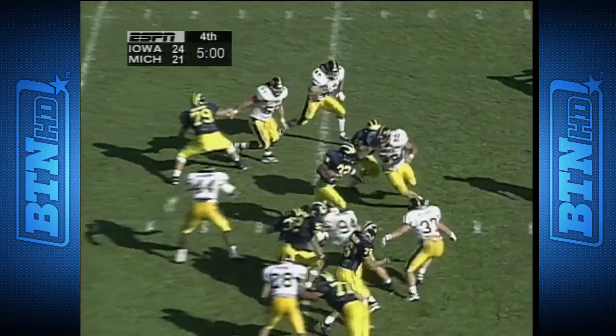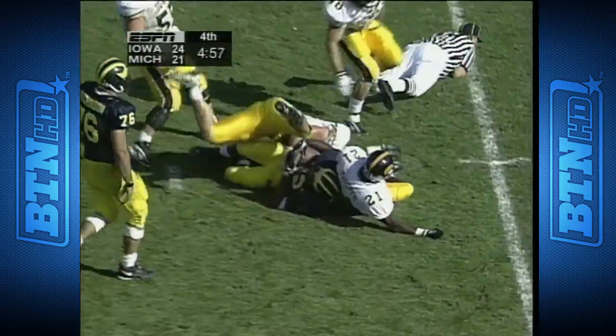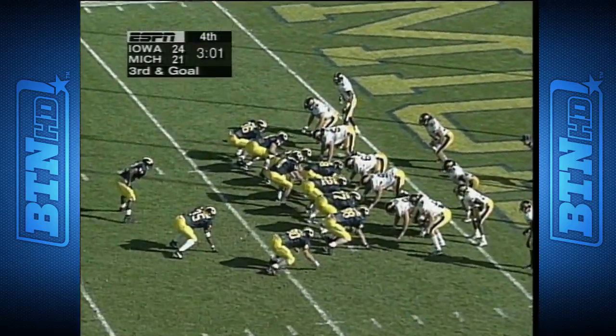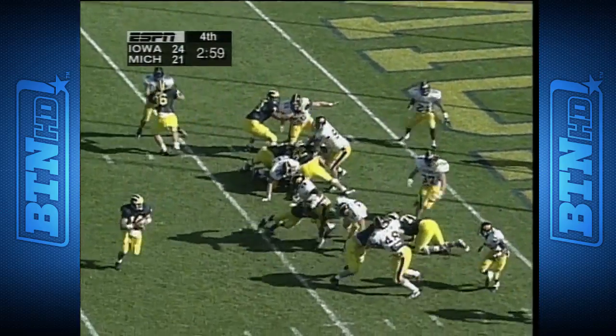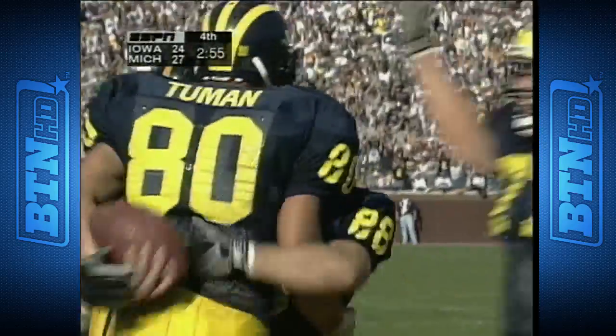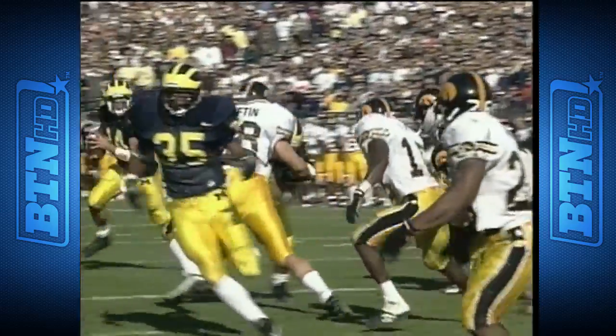Only five minutes left and still down — Thomas breaking through the middle for eight or nine. Play fake, Greasy on the roll — and there's Jeremy Tillman! Michigan takes the lead. It's a brilliant play call.